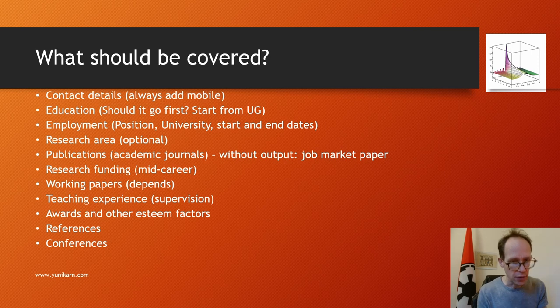Research funding is certainly very important, along with other aspects like impact and media coverage, but these become much more relevant mid-career and later. Working papers — it depends. Adding a few working papers is not necessarily a bad idea if you don't have many publications, but be reasonable. It doesn't compensate for the lack of publications. Only add working papers if they are quite advanced or were part of a conference presentation.